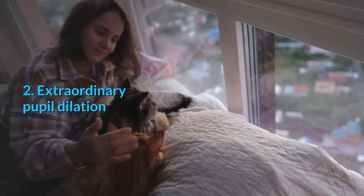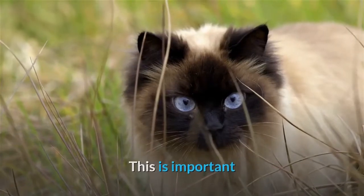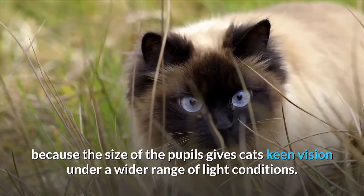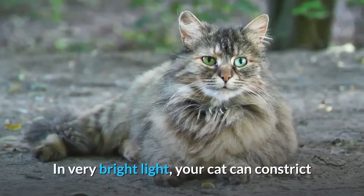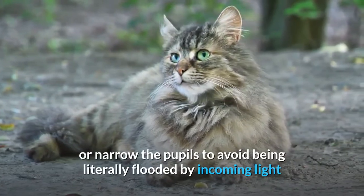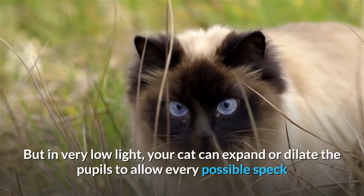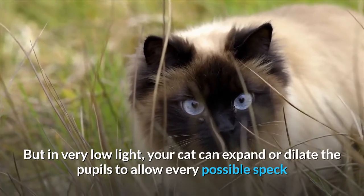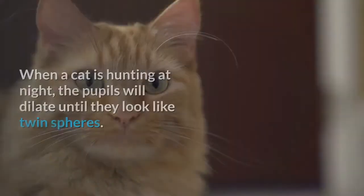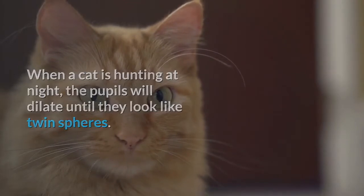Second: extraordinary pupil dilation. Cats have very large pupils, which gives them keen vision under a wider range of light conditions. In very bright light, a cat can constrict or narrow the pupils to avoid being flooded by incoming light and rendered temporarily blind. But in very low light, a cat can expand or dilate the pupils to allow every possible speck of light in across a near-panoramic range of vision. When a cat is hunting at night, the pupils will dilate until they look like twin spheres.